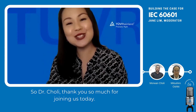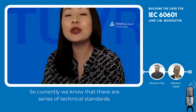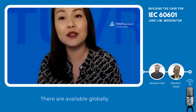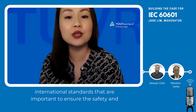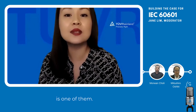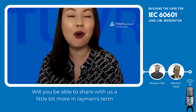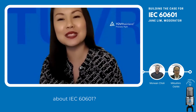I'm now going to hand over to Dr. Mowen Choli. Thank you so much for joining us today, Dr. Choli. We know that there are a series of technical international standards available globally that are important to ensure the safety and performance of medical electrical equipment, and IEC 60601 is one of them. Will you be able to share with us a little bit more in layman's terms about IEC 60601?